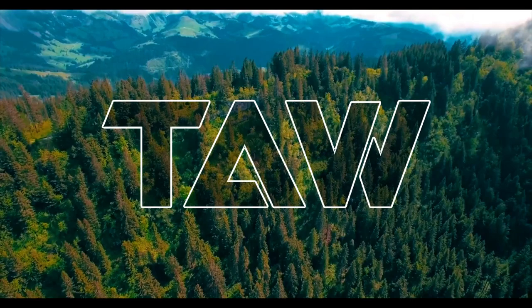Hey guys, in this video I'm talking about five essential Asperger's symptoms in toddlers that you definitely need to check out.